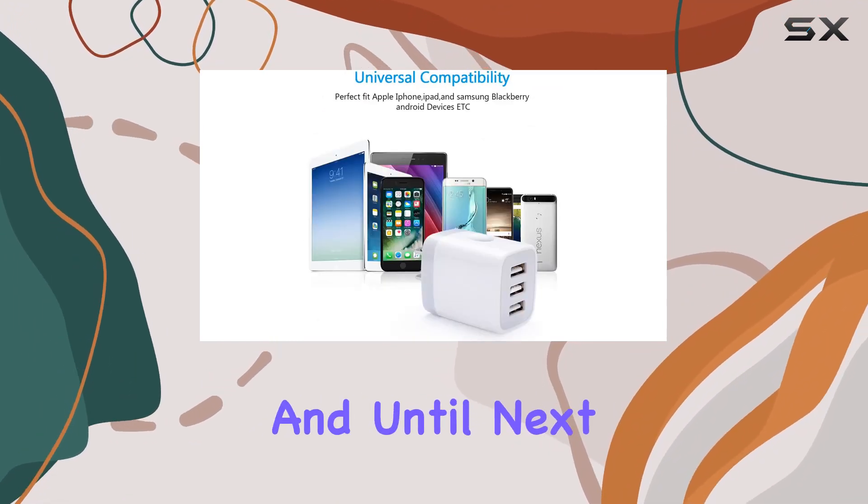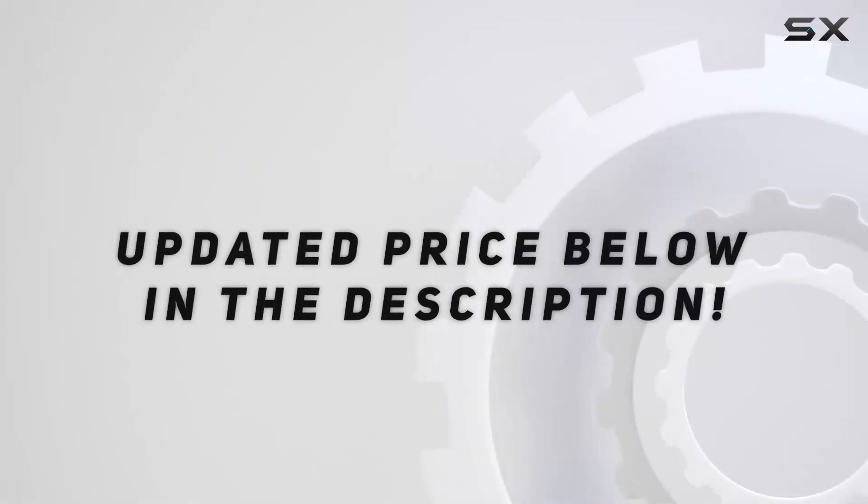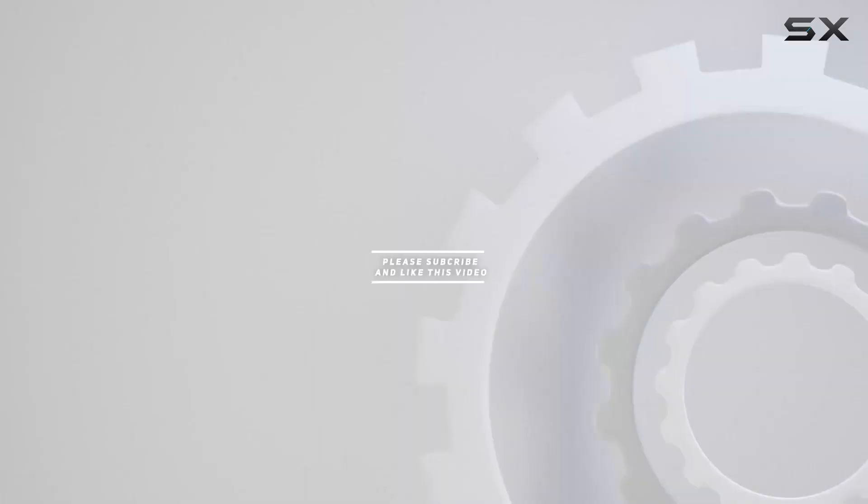That's it for today, and until next time, stay charged. Check out the video description for the updated price, and thank you for watching.